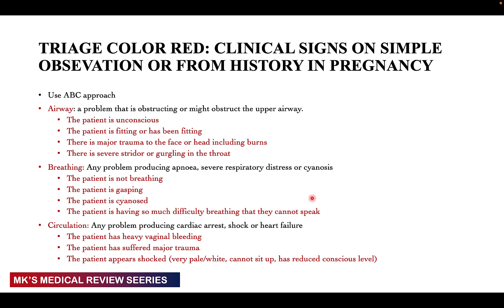For the red color, we use the ABC approach — A for airway, B for breathing, C for circulation. For airway, ask: is the patient unconscious? Can they respond? Is the patient fitting or have they fitted? Is there major trauma to the face or head, including burns? Is there any severe stridor or gurgling in the throat? All of these indicate airway problems. For breathing, look for apnea (cessation of respirations), severe respiratory distress, cyanosis, or gasping. Is the patient unable to speak due to breathing difficulty? Any of these classify the patient as triage red and they need immediate attention.